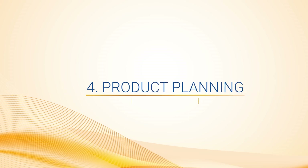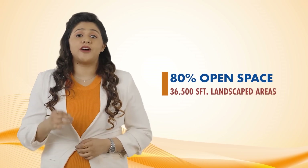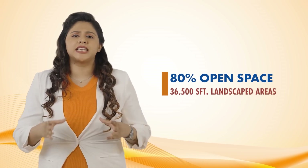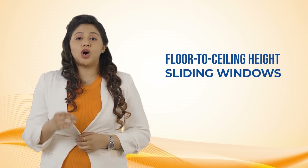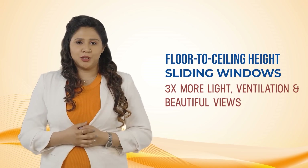Product Planning: Casa Grande Eleanor offers the best master unit plans with a major focus on 5 important design elements — light, ventilation, privacy, vastu, and beautiful views. 80% open space in 36,500 sqft of lush landscaped areas ensures maximum light, ventilation, and outdoor recreational activities. Apartments have huge sliding windows offering 3 times more light, ventilation, and beautiful views than any other homes.